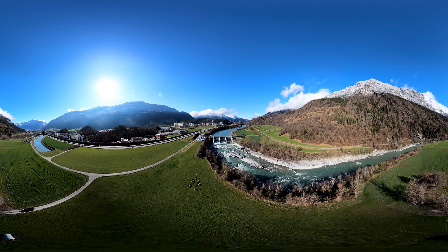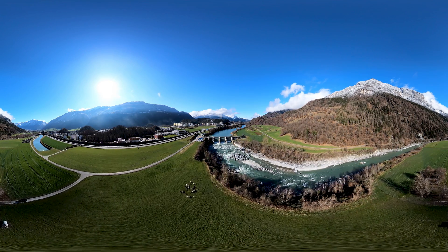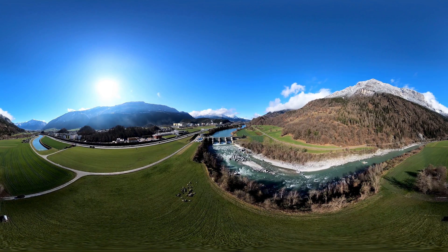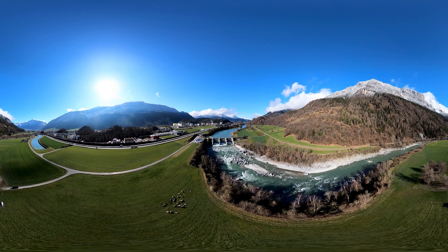The energy supply of tomorrow needs to be sustainable, renewable and carbon neutral. In the Swiss canton of Graubünden, next to the mighty river Rhine, AXPO is taking an innovative approach to a new fuel in the energy mix.